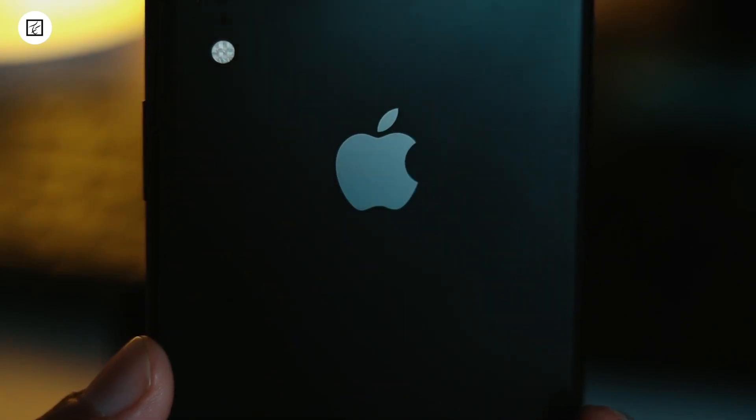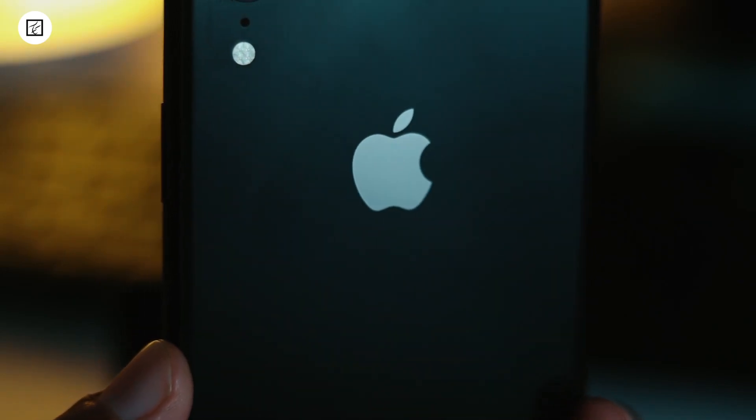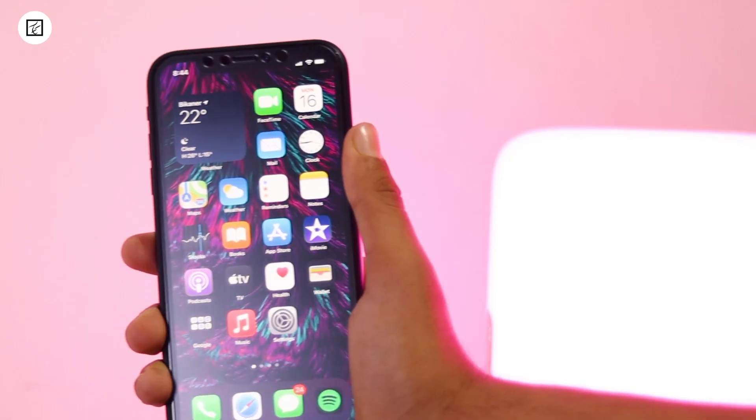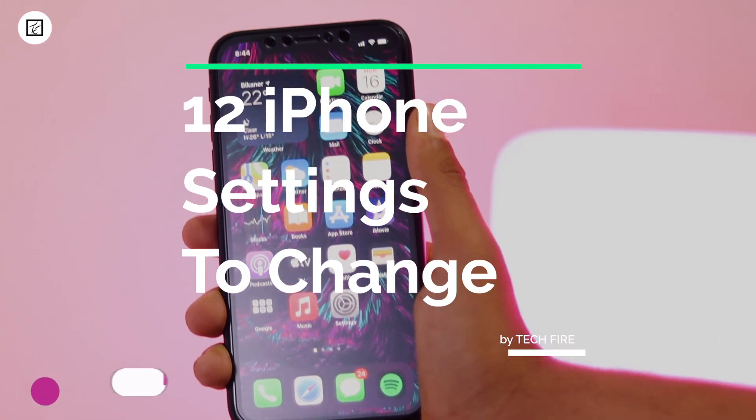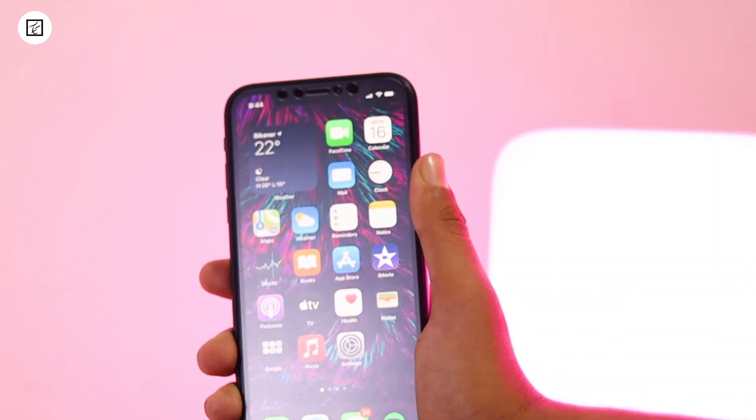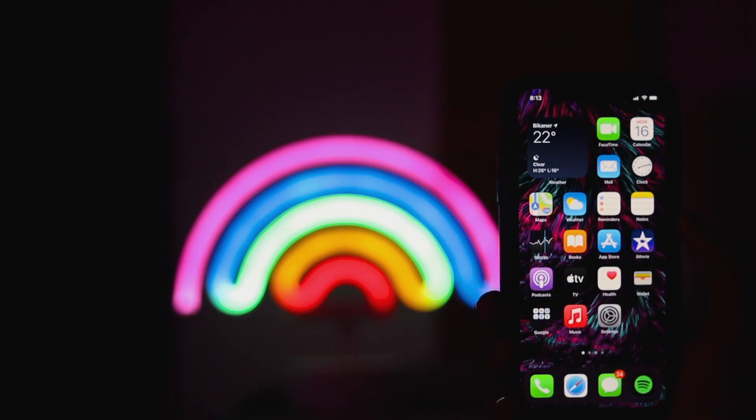Your iPhone is great how it comes, but you can make it even better with just a few minutes of your time. Hey guys, my name is Kashif and here in this video, I'll tell you 10 iPhone settings you should change right now. So without wasting any more time, let's get started.